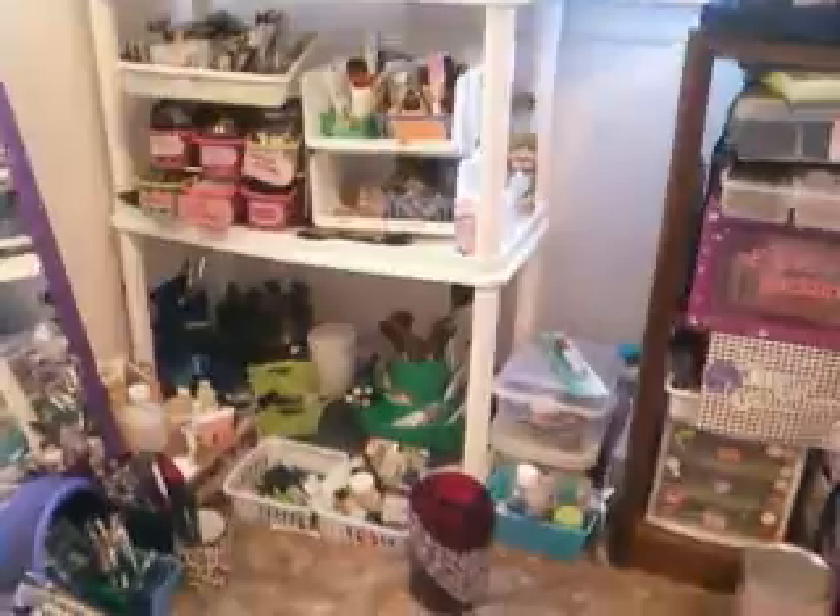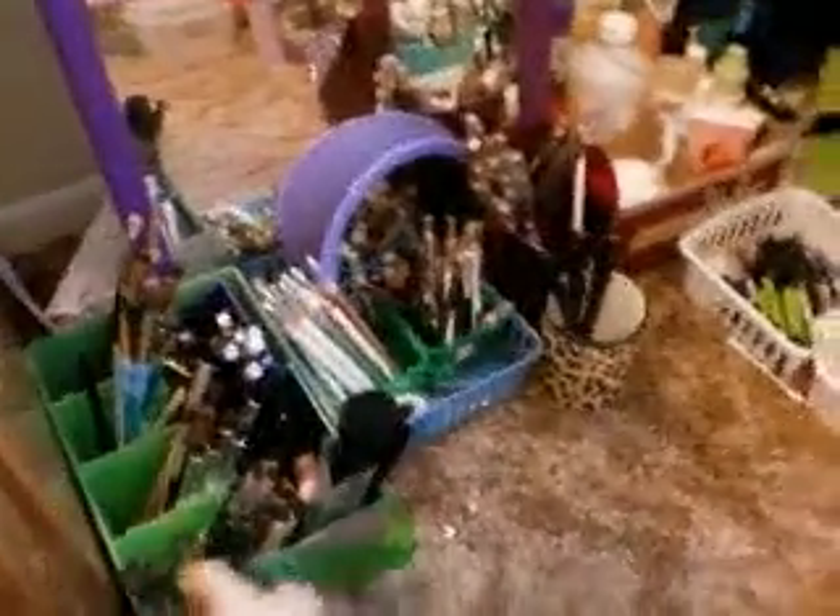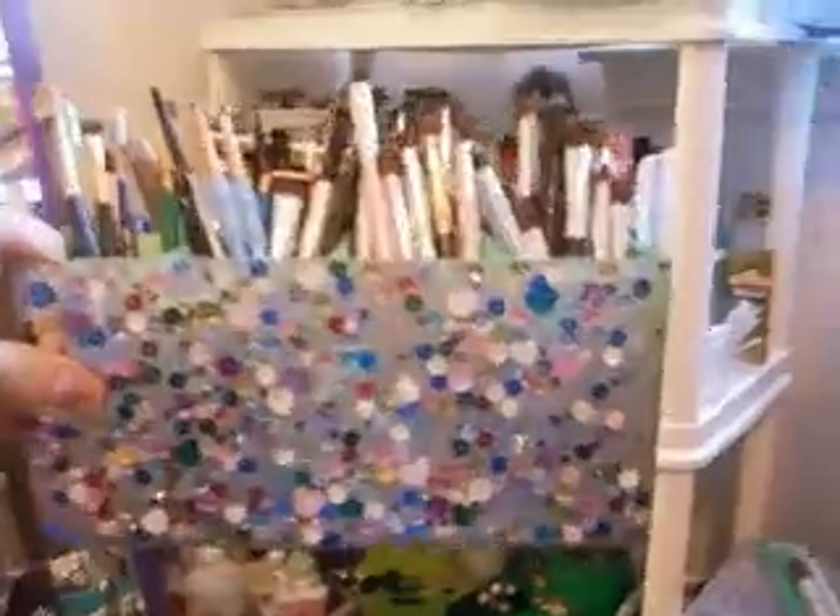This right here is a silverware holder for picnics and things. I crafted it together like this to hold all of my eye brushes and certain things like that.